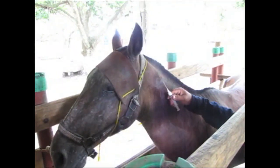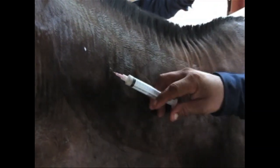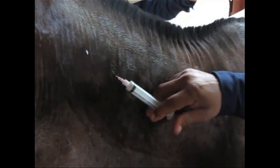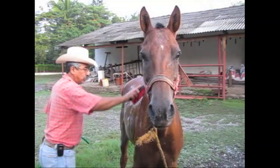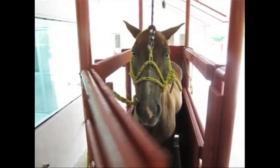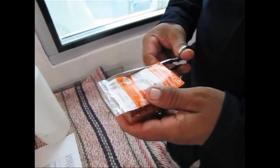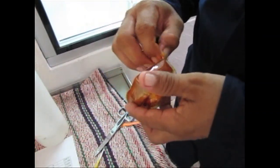The horse will respond by making antibodies against the venom, and those antibodies are found in the horse's blood. So once a month, the horses get a good scrub down, then they are taken into a holding pen, and the ranch hands prepare to draw the horse's blood.